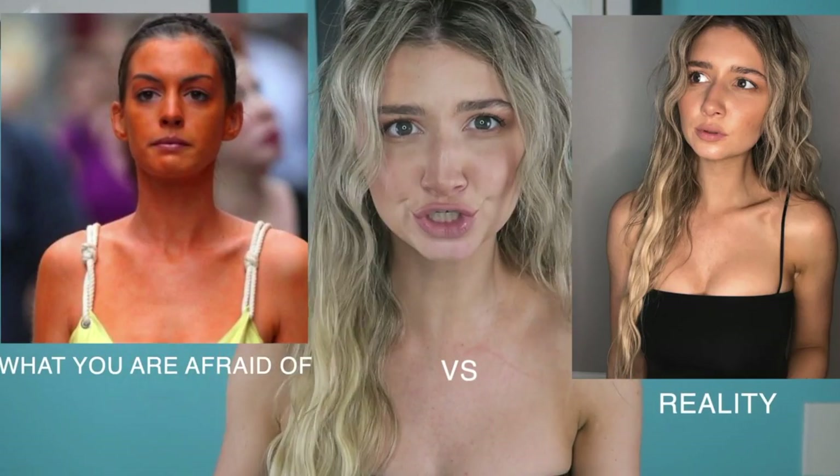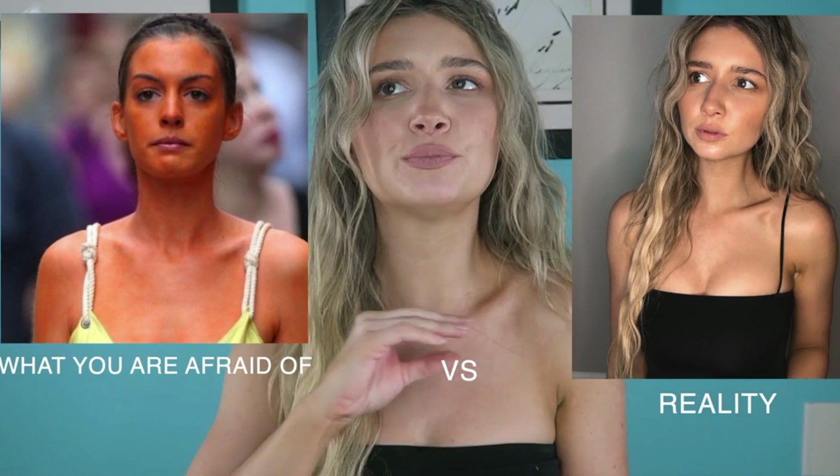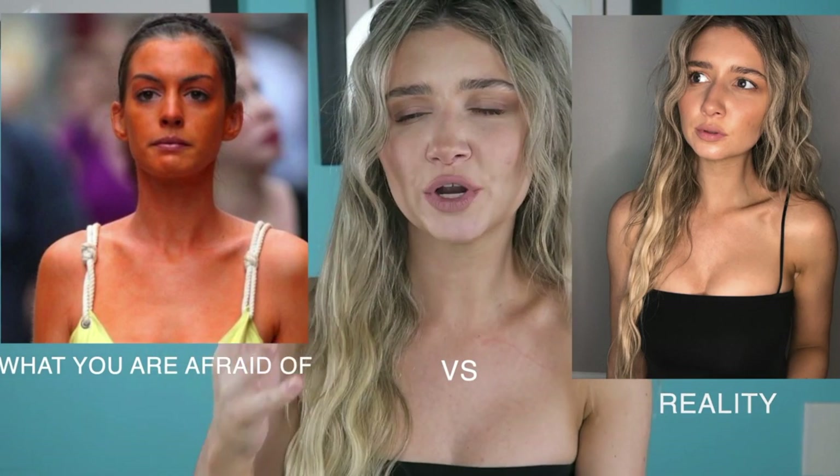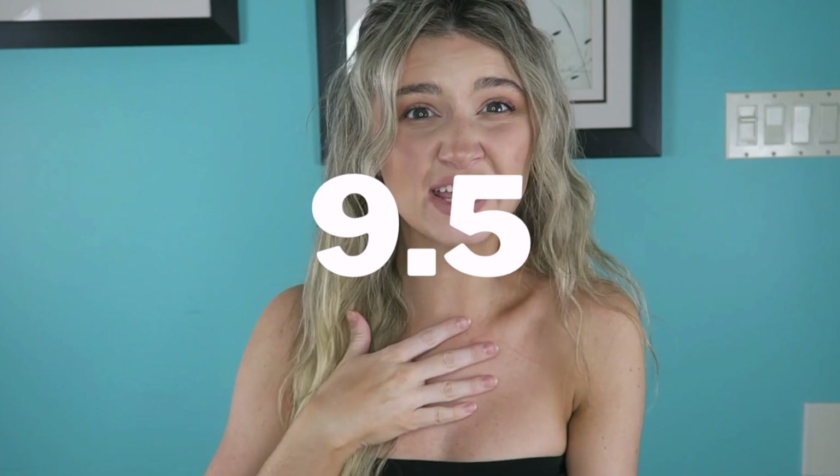If you leave it on for the eight hours, around day five it'll start to get a little bit patchy. Overall, a beautiful self-tanner that will work for everyone. I give this self-tanner a 9.5 out of 10.